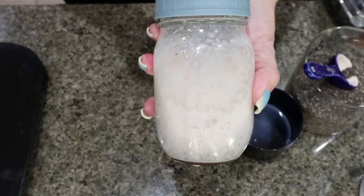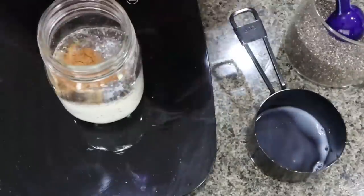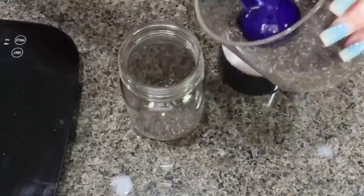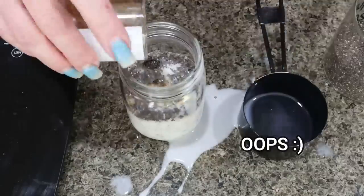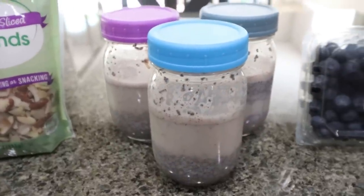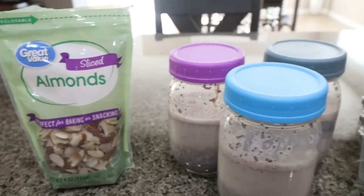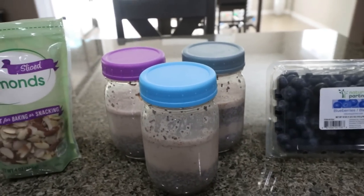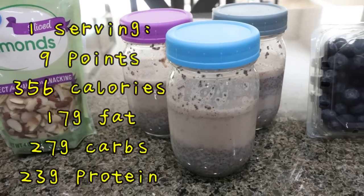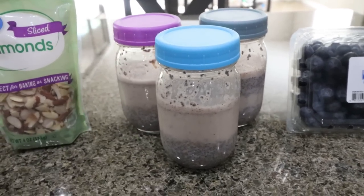Let me go ahead and put together my other two jars. I have my three blueberry almond chia puddings packed with protein. I'm going to top each with a tablespoon of sliced almonds and some blueberries. This is a great on-the-go breakfast — super easy, no cooking, ready to go, and a really good source of protein, fiber, and healthy fat. Just a really well-rounded breakfast.